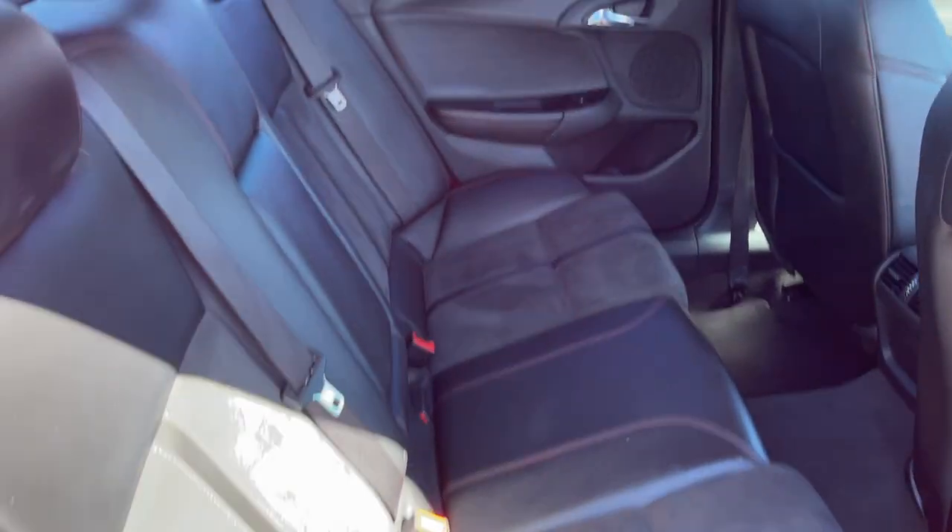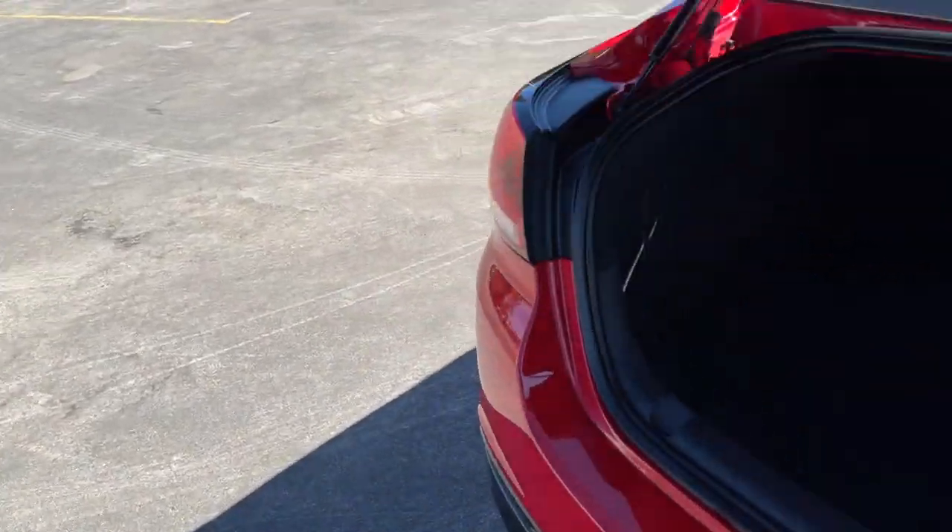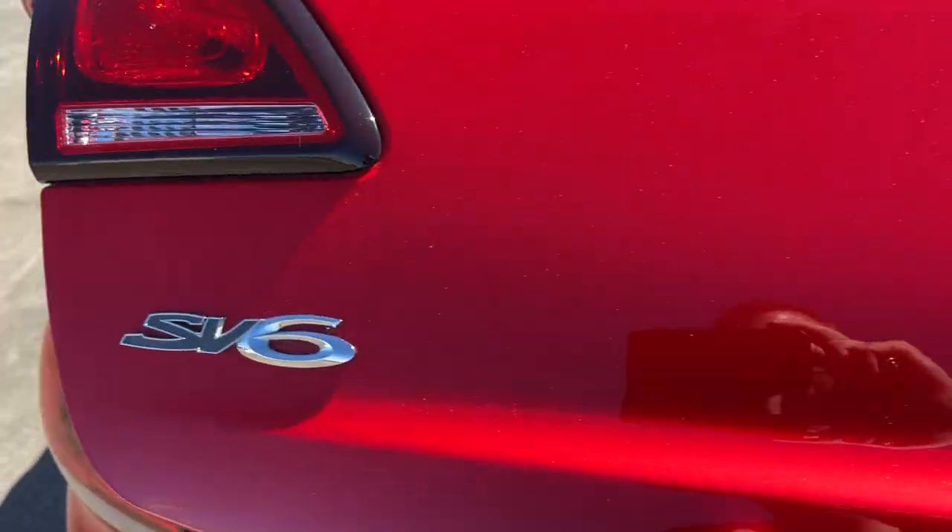There's your back seat there, all looking very good. Just show you inside the boot — a nice big boot. All enquiries are welcome, please give us a call. Thank you.